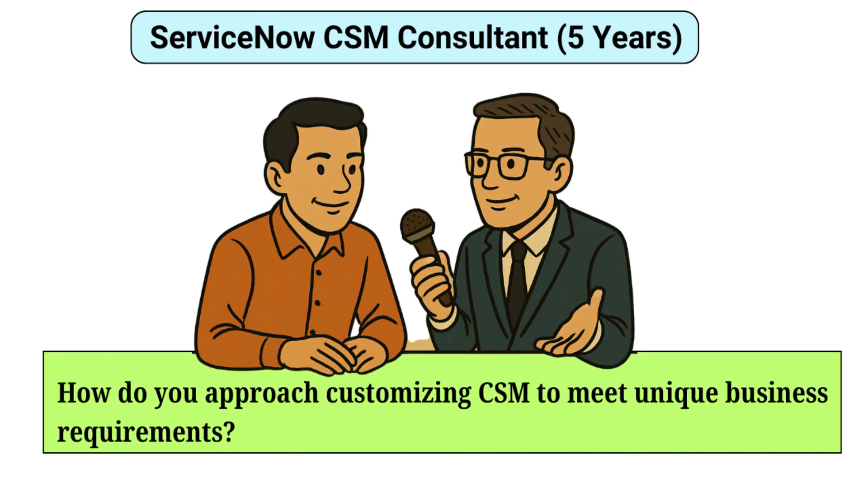How do you approach customizing CSM to meet unique business requirements? Customizing CSM starts with a thorough understanding of business needs and processes. I conduct workshops with stakeholders to gather requirements and identify pain points. Using ServiceNow's configuration options, I tailor forms, workflows, and portals to align with business objectives. When necessary, I develop custom scripts or integrations, ensuring they adhere to best practices and maintain system integrity. Continuous testing and feedback loops ensure that customizations effectively address the client's intended requirements.